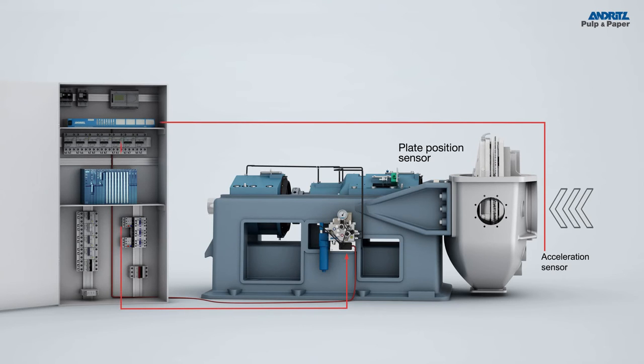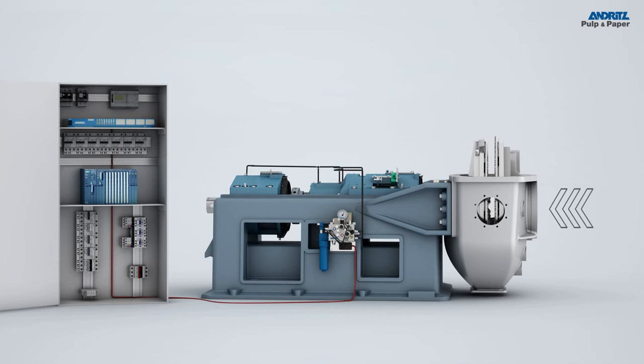Any brief interruption in pulp feed is detected immediately by the acceleration sensor in the Andritz Hydraulic Commander. It triggers an automatic signal and the plates are moved apart before they can clash. When safe and normal operation is ensured, the refiner loads again automatically.